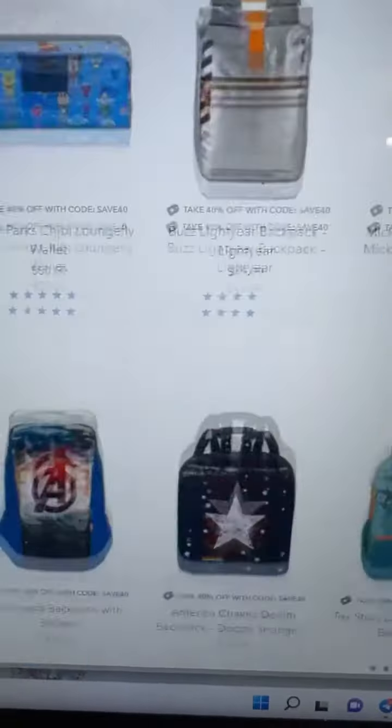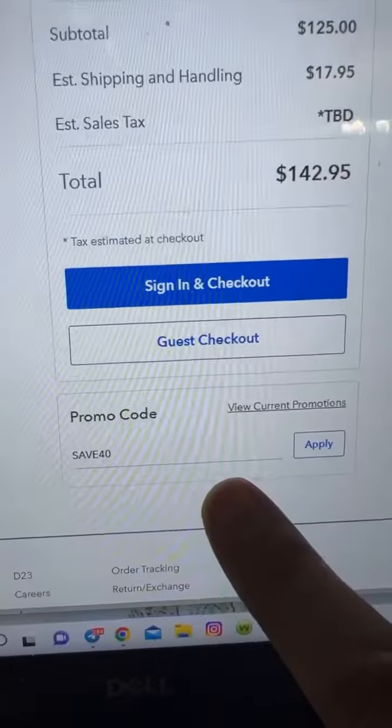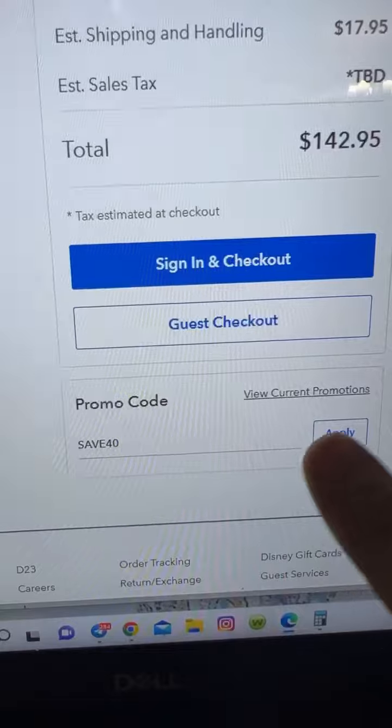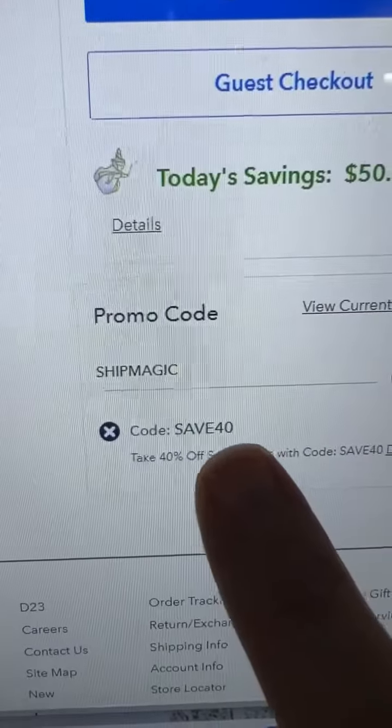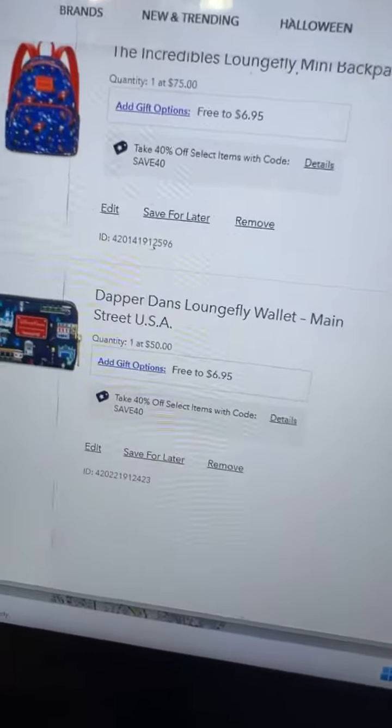It'll bring you here — add whatever ones you want to your cart. I've added two items to my cart: a backpack and a wallet. My total is $142. But you're going to add code SAVE40 for the 40% off, and code SHIPMAGIC for free shipping, making my total $75 for both of these items.